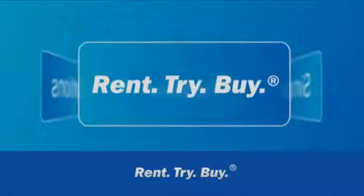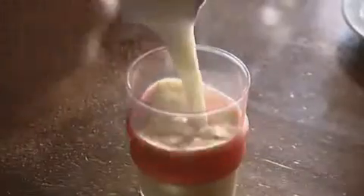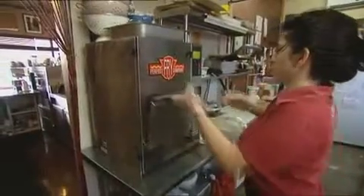Rent-try-buy is equipment funding the way you want it. It's simple. It's flexible. It gives you options. Buy $10,000 worth of equipment, and the rental cost of ownership is covered by a couple of extra cups of coffee sold daily. Whether you're planning a small start-up, a full kitchen fit-out, or an upgrade of existing facilities.